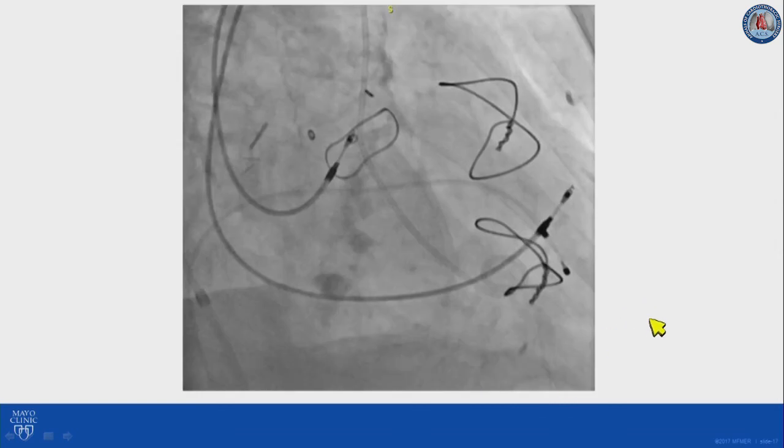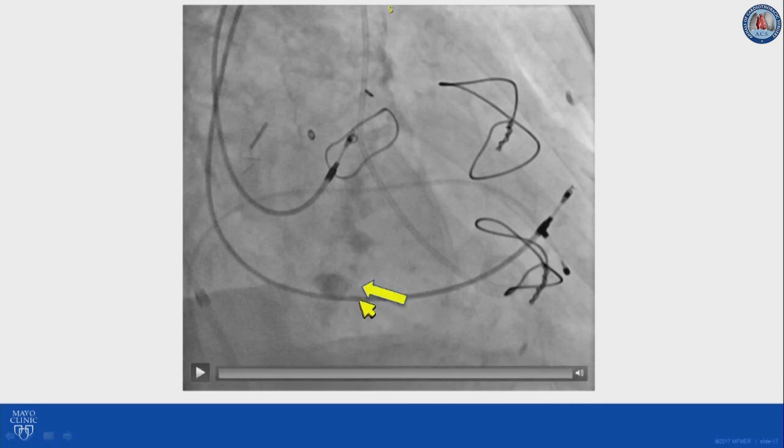When we place the patient on the table for the procedure, one of the first things we do is confirm our deployment angle on fluoroscopy. These deployment angles are often extreme — either extreme RAO or RAO cranial. Sometimes we need to move the arms to the head and get other equipment out of the way to improve visibility, so it's important to do that before we start the procedure. Once we do that, we also pay attention to our landing zone fluoroscopic marker to confirm that we can see it.